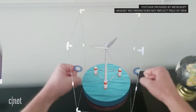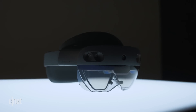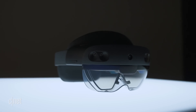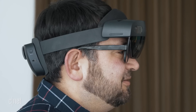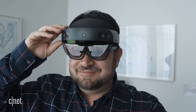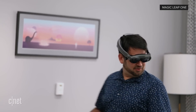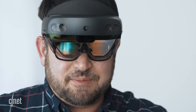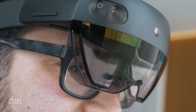The headset's design has been reconfigured — this time it's meant to slide over the head like a baseball cap. It's comfier and the center of balance isn't so front-heavy, and now the visor flips up like Microsoft's VR headsets. HoloLens 2, unlike the Magic Leap 1, works with glasses on — I could flip it down over my thick glasses no problem.